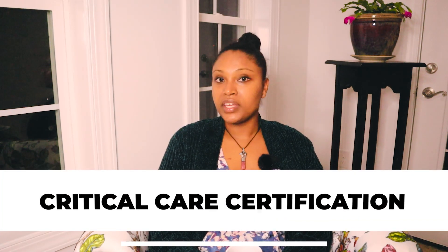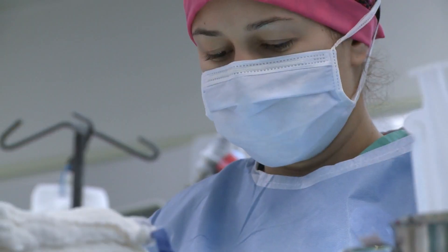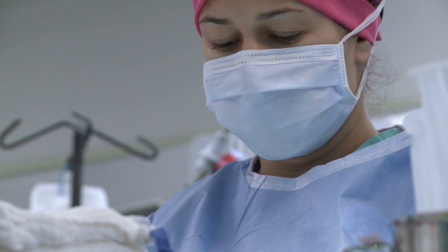You can also start thinking about critical care certification — that's another requirement for many CRNA programs. Start lining all of these steps up into a nice plan for yourself.